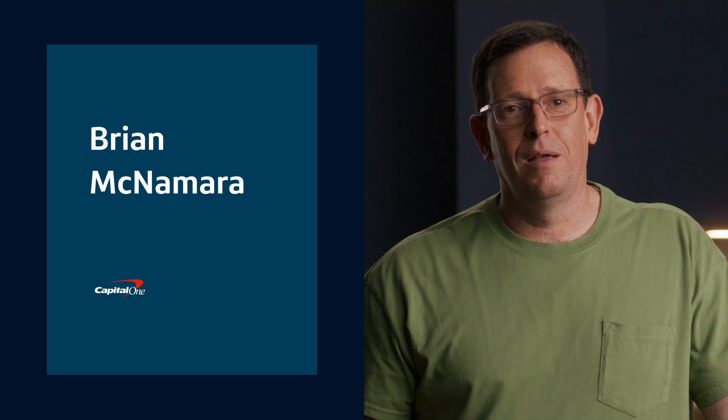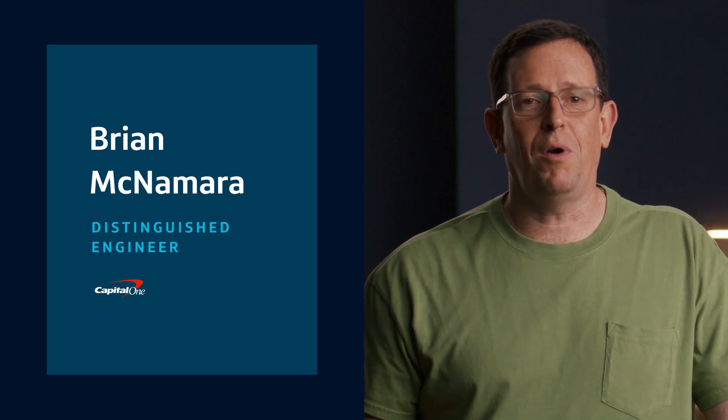Hello, I'm Brian McNamara. I'm a distinguished engineer at Capital One, where I accelerate serverless adoption across the enterprise.